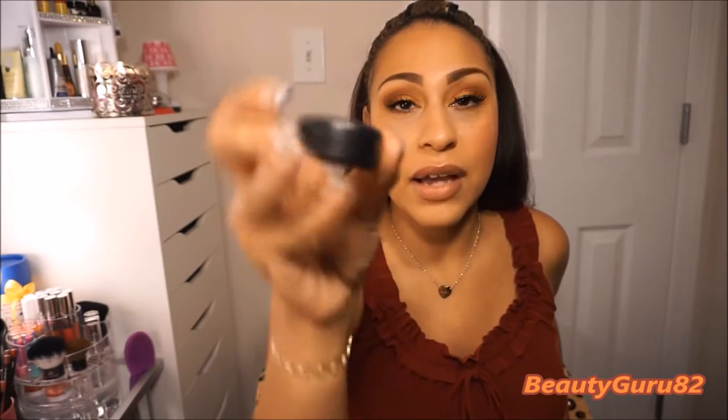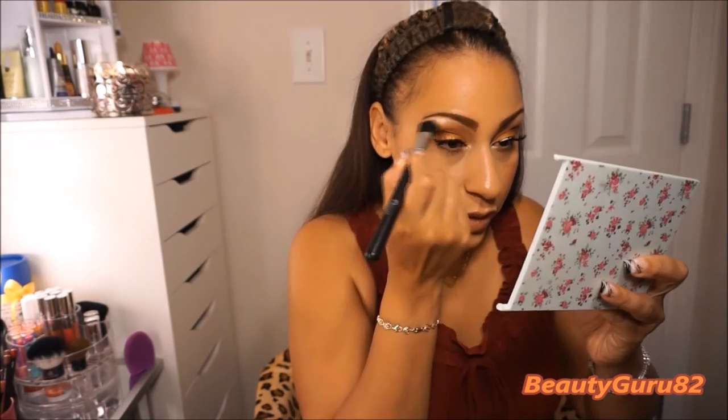I'm going to use the MAC Nylon Frost and highlight under my brow bone and the inner corner of my eye. It's my favorite go-to highlight for my eyes — such a beautiful color. I'm going to do my brow bone. It's not even a highlight — it's just an eyeshadow, but it gives you the most beautiful highlight glow.